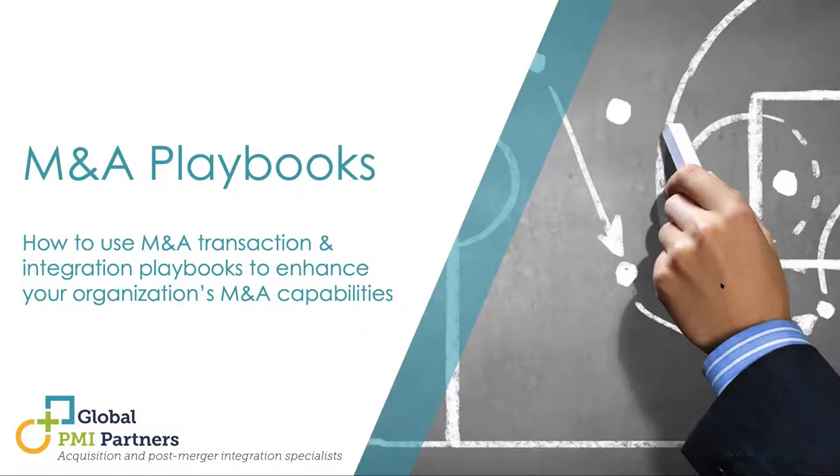My name is Jen Koppen. I'm the moderator for today's event. We also have with us U.S. partner Scott Whitaker, Nordics partner Michael Holm, and senior executive advisor Per Ivan Cylinder. Our webinar today is how to use M&A transaction and integration playbooks to enhance your organization's M&A capabilities. This is the third topic in our webinar series dedicated to the post-merger integration process.